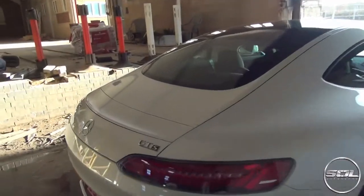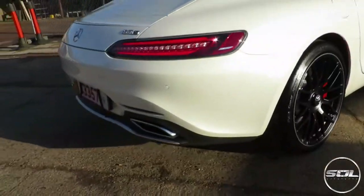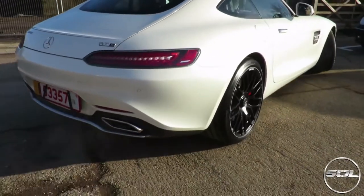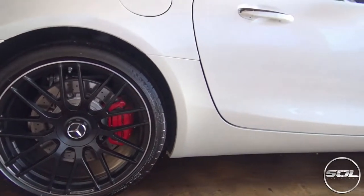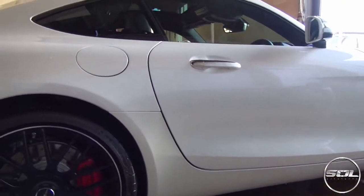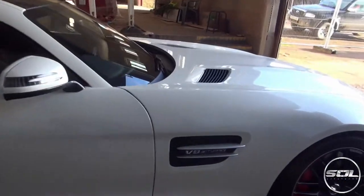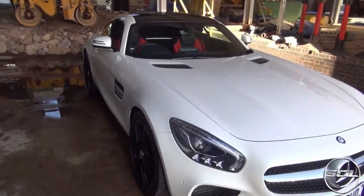The AMG GTS — for a twin turbo car, this sounds pretty good. I love the alloy wheels that you get here, which are also on the new C63. The specification: white, black wheels, red brake calipers, and it's actually got a black and red interior as well. This car is absolutely stunning from the outside. You get this lovely little bi-turbo badge here, which obviously proves that this car is turbocharged.